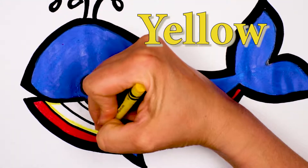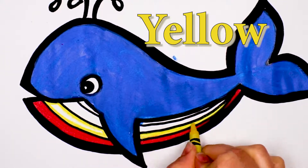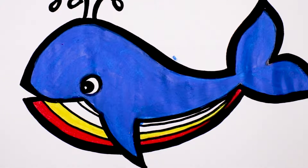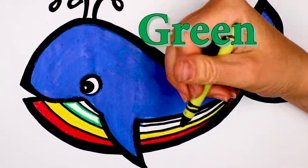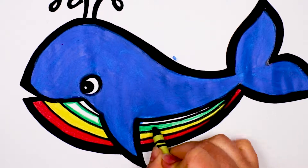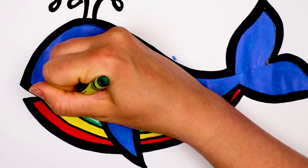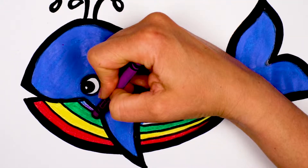Here's yellow. Let's use green. Let's color the last layer purple.